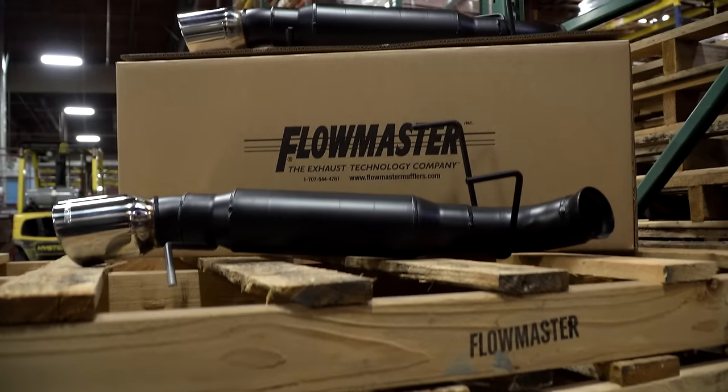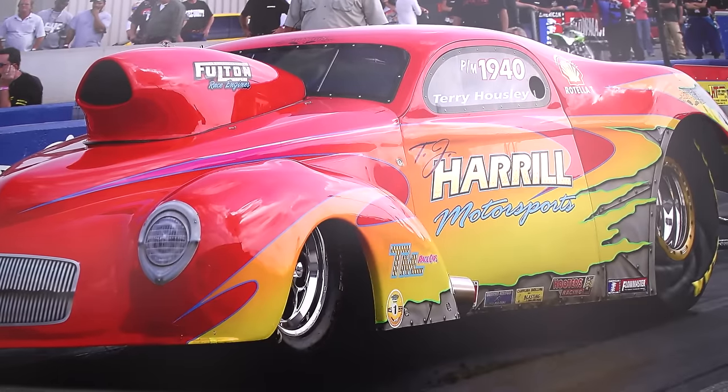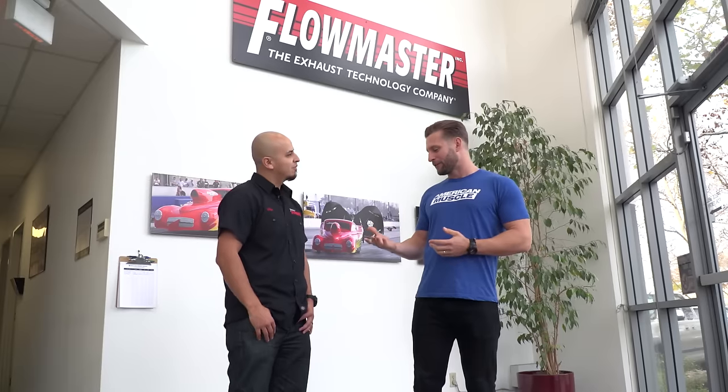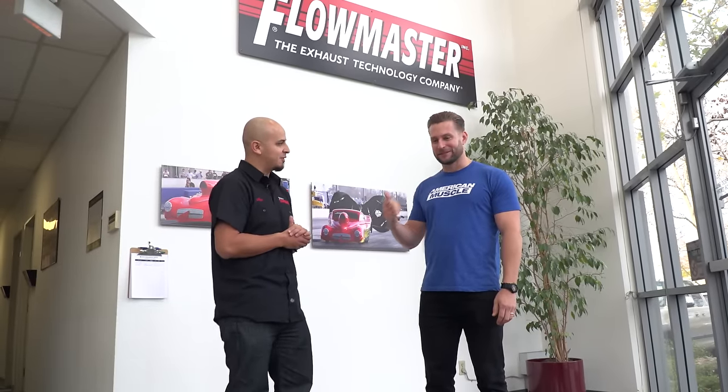A few companies have really embodied the car culture and hot rodding culture like Flowmaster has over the last four decades. We're here at Flowmaster in beautiful Sacramento, California, with my buddy Alex Ortega, the VP of sales for Flowmaster. I hear we have a fun day ahead of us. We're gonna see where the magic all happens, and hopefully check out some cool new products that we've got in the works. Let's get to it.